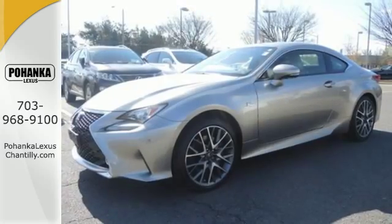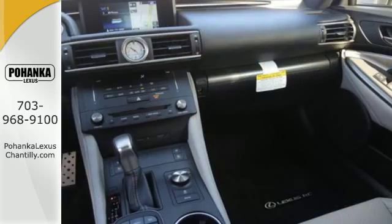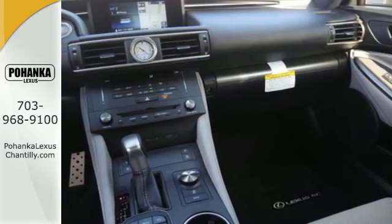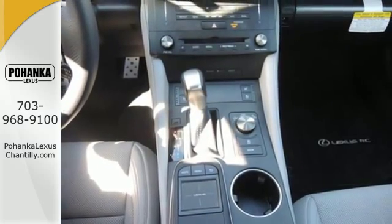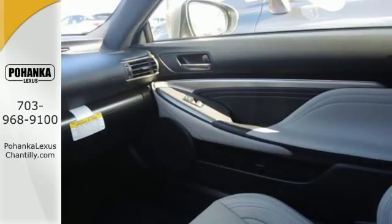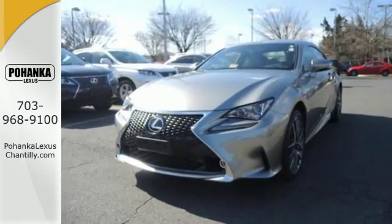The drive mode select allows you to make your drive more efficient or responsive with just a simple turn of the dial. And the multi-information display keeps you firmly in command with all the information you need at your fingertips. Smart technology includes parking assist with a back-up camera, home link, HD radio, and a multi-function steering wheel for intuitive access.